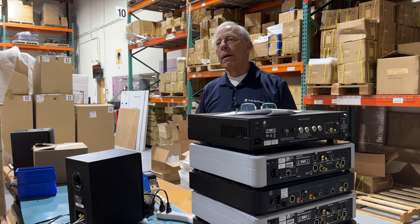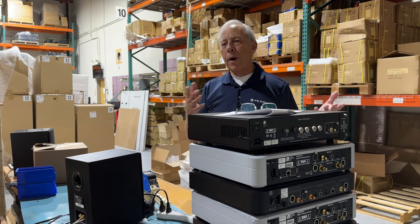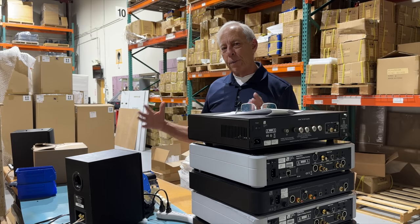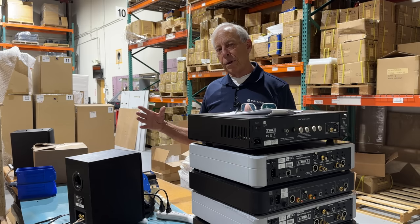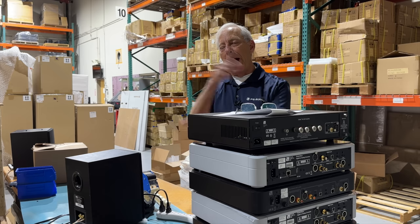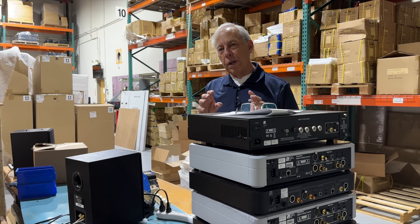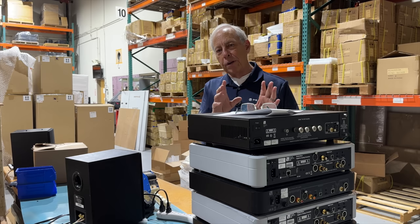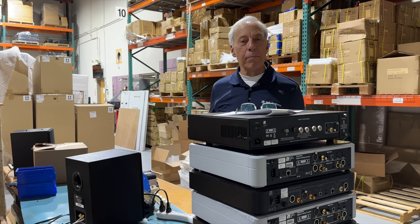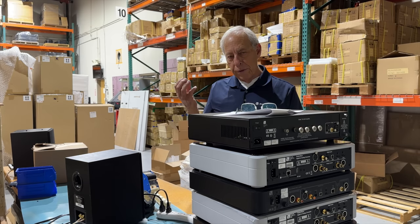In a situation where you have a cheap cartridge and an expensive turntable and you play a record and listen to the results versus the opposite — an expensive cartridge and a cheap turntable — I guarantee you the expensive cartridge and cheap turntable combination is going to sound better. A lot better. And that's because the cartridge is the key.